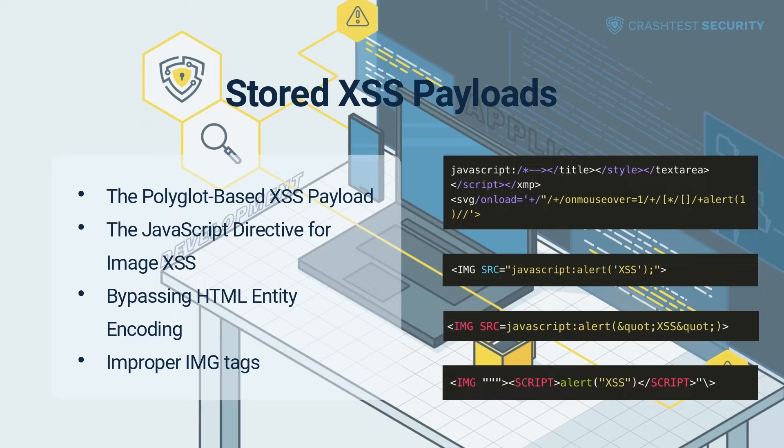Bypassing HTML Entity Encoding. HTML entity encoding forms a typical first line of defense against cross-site scripting vulnerabilities by performing input data validation. Bad actors often craft scripts to bypass or disable HTML encoding, allowing them to supply unvalidated input to the server. The HTML entity bypass code would look similar to the code shown in the video.